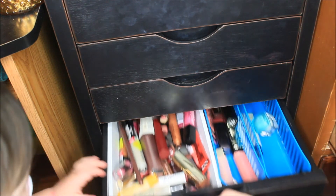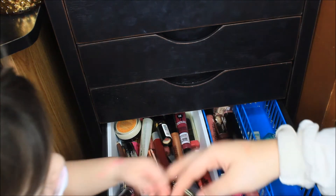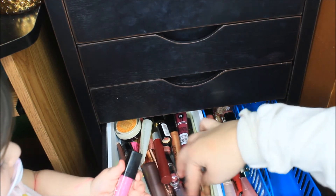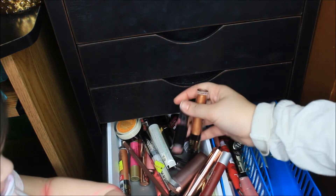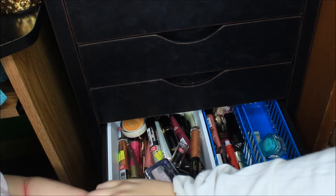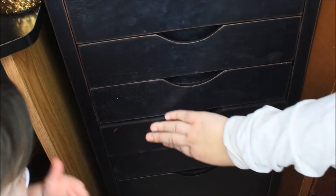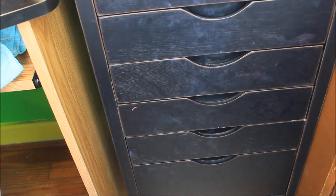Now this drawer Molly has gotten into — it has lipsticks like Butter London, Cover Girl, Colourpop lippy sticks, Wet n Wild, and her clay eyeshadow got in there too. I have some lip balm in there as well. This is just too much — it's a mess because of Molly. The following drawer has nothing in it because I don't have anything to fill it yet.